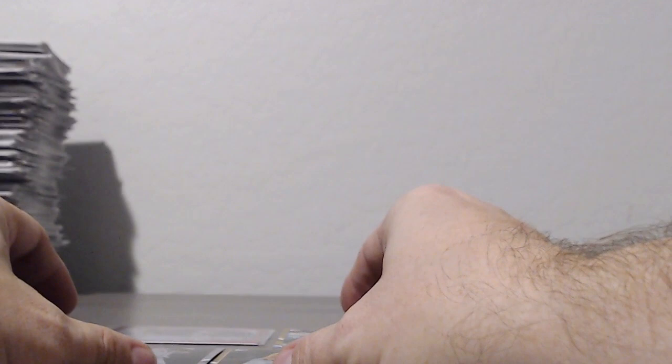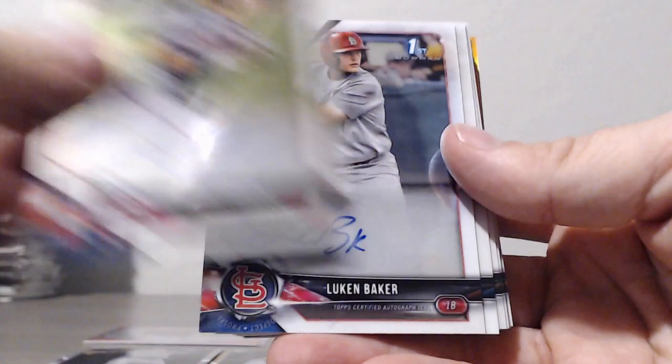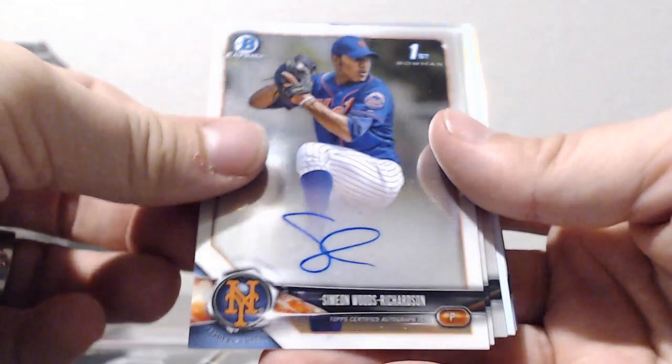Our autos in case number four — base autos: Jeremy Irons, Grayson Janesta, Cole Rotorer, Griffin Conine, Trevor Larnick, Lucan Baker, Connor Scott, Joe Gray, Alec Bohm, Mason Denneberg, Jared Klenick, Woods Richardson, Grant Levine.